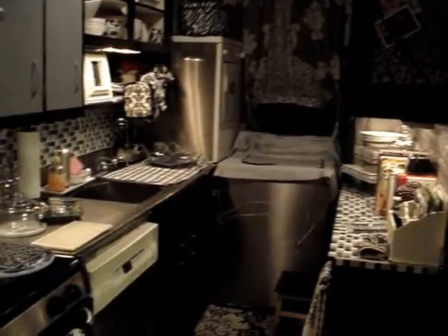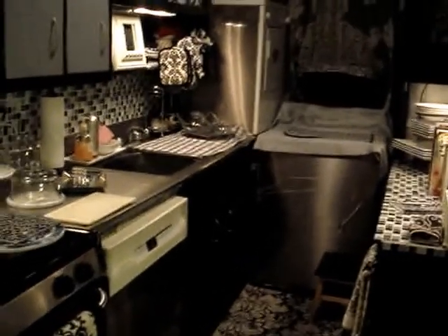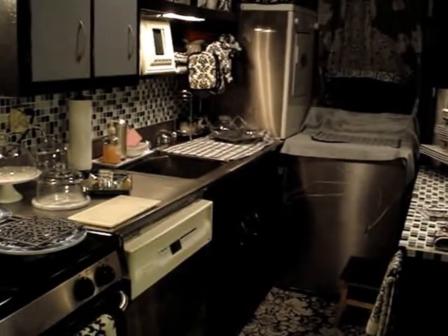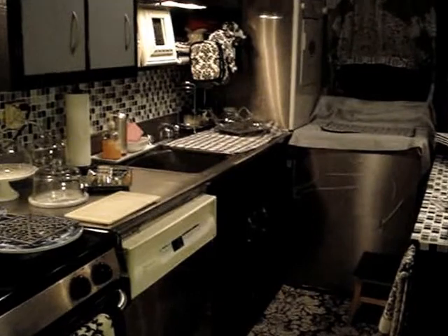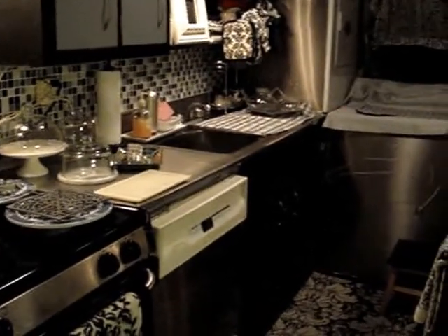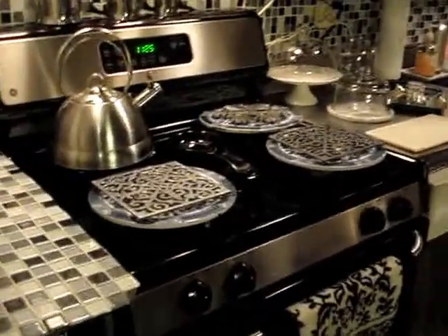Hi everyone, welcome to my channel. This video will be my kitchen tour, so you'll be seeing the kitchen and I'll be in the background pointing things out. This is the curtain going into my kitchen — I'm going to open it up. Here it is. You may have seen my previous video where I showed my counter and coffee nook, but here I'll give you a more detailed kitchen tour. We start at the stove.